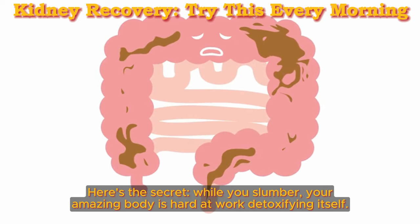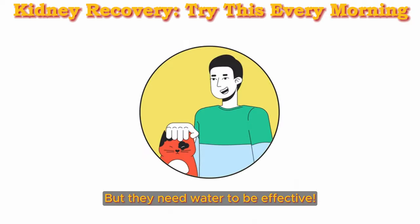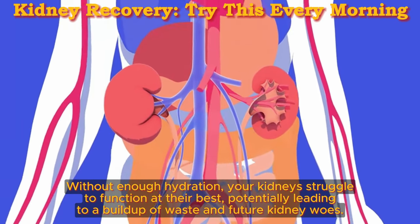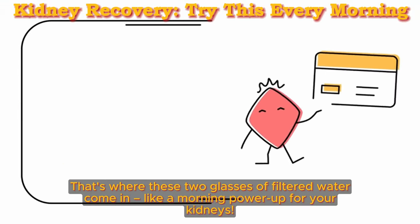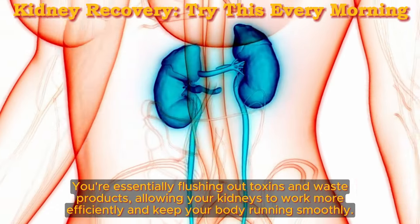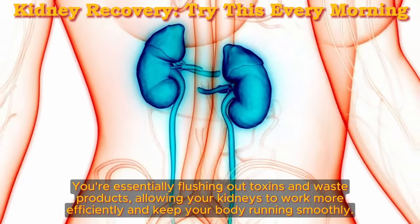While you slumber, your body is hard at work detoxifying itself. Your kidneys — those tireless champions — are busy filtering out waste and toxins from your blood, prepping them for eviction. But they need water to be effective. Without enough hydration, your kidneys struggle to function at their best, potentially leading to a buildup of waste and future kidney woes. That's where these two glasses of filtered water come in, like a morning power-up for your kidneys. By hydrating first thing, you're giving them the perfect kickstart, flushing out toxins and waste products, allowing your kidneys to work more efficiently.